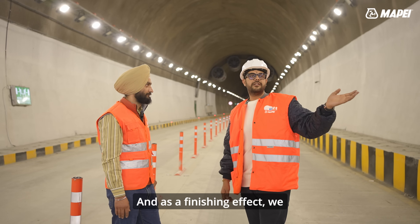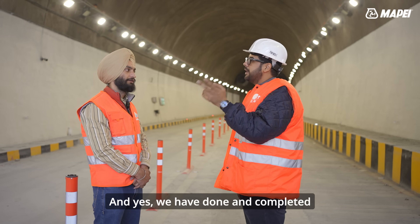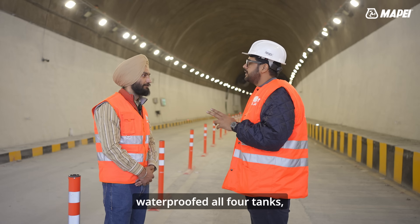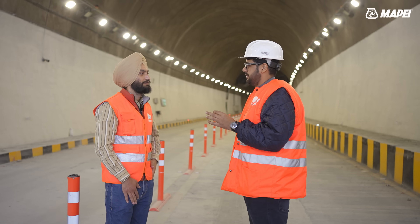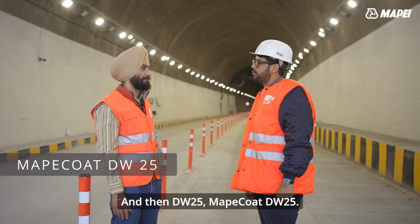As a finishing effect, we have used Elastro Color here. We have also waterproofed all four tanks — zero water tanks and fire tanks — inside the tunnel using Maplastic Smart and then Mapeco DW25.